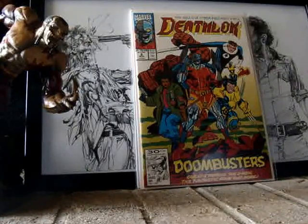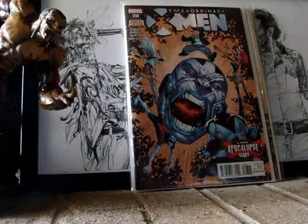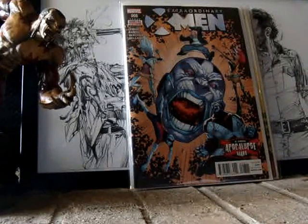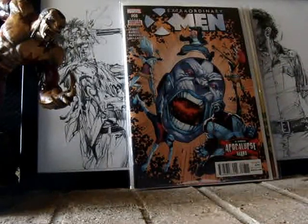Next, we got a pretty new Extraordinary X-Men number 8. I believe this is the first appearance of the new Four Horsemen Apocalypse. I believe I saw it in somebody's video, I can't remember who it was. But yeah, sweet.